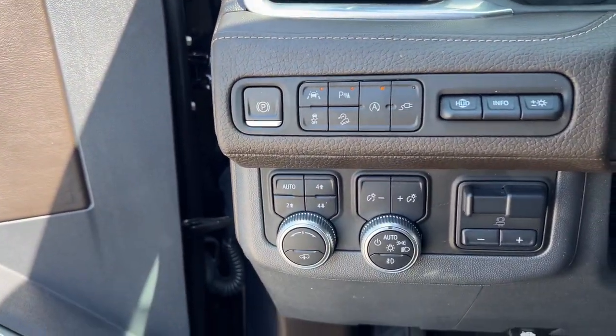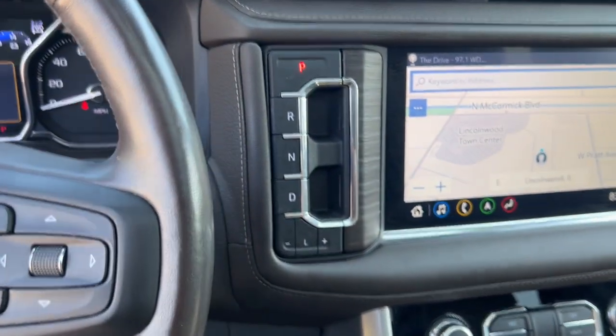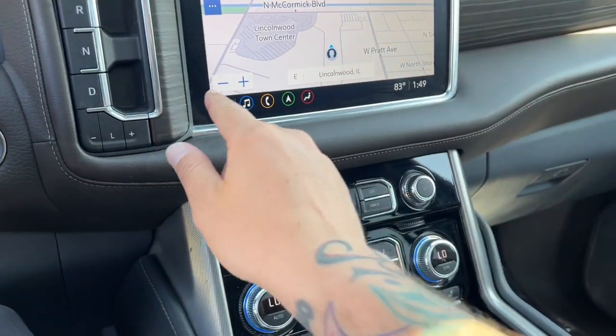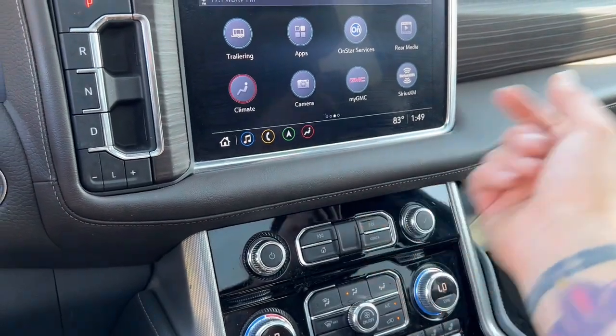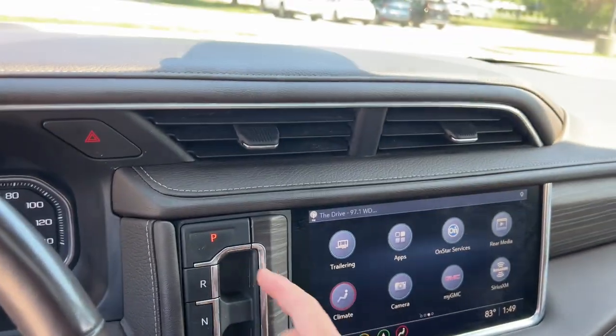This does come with a tow package and there's a technology package included as well. As you can see down there it is a push start engine. It does come equipped with navigation. It also has Apple CarPlay, Android Auto, all kinds of stuff for your music pleasure.